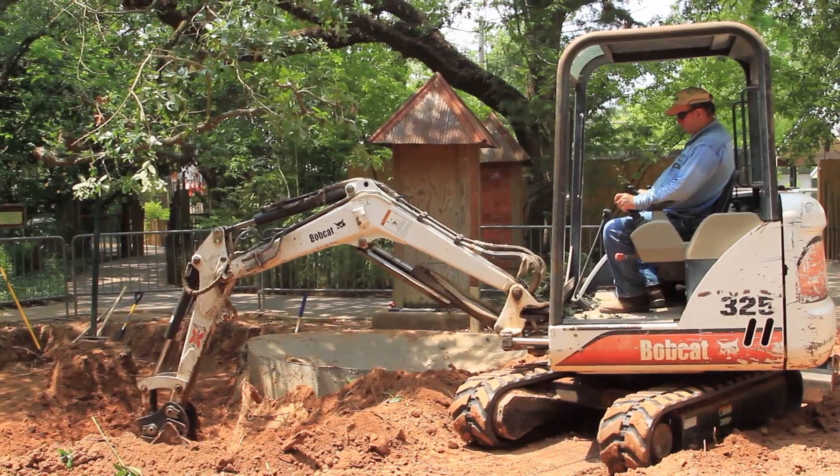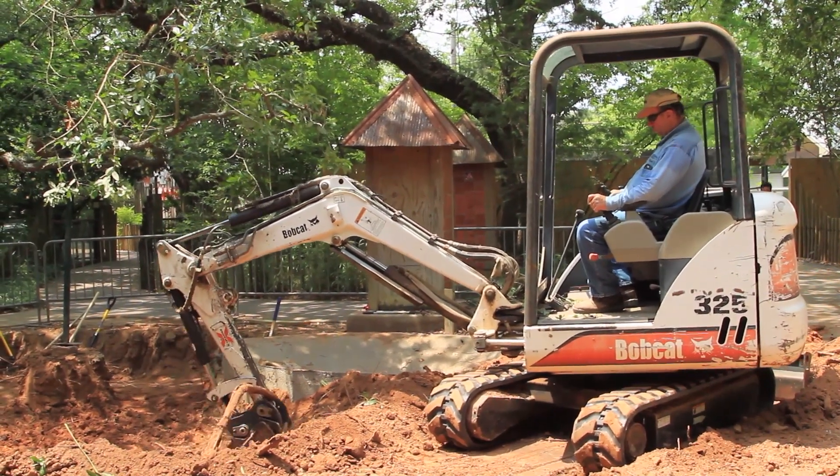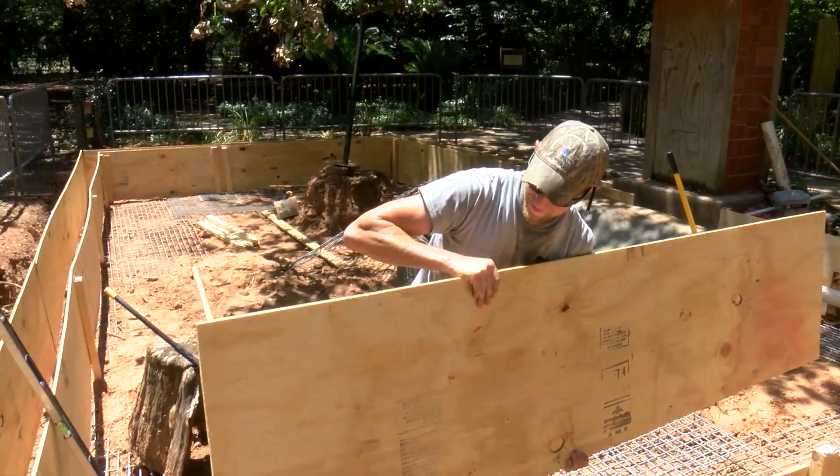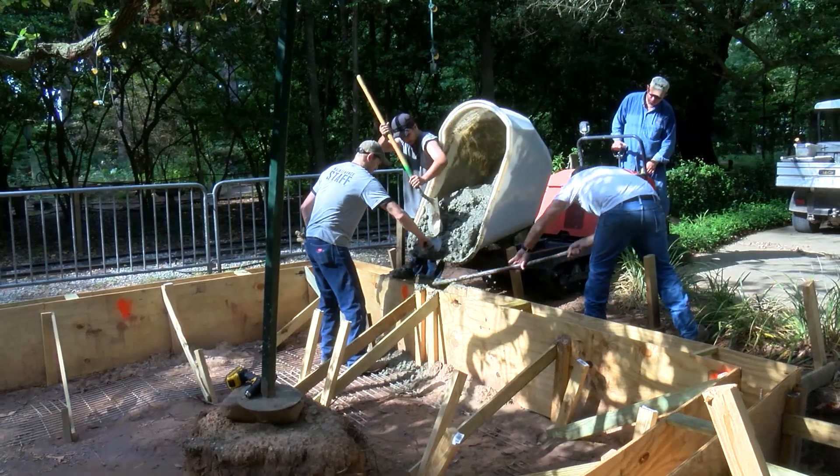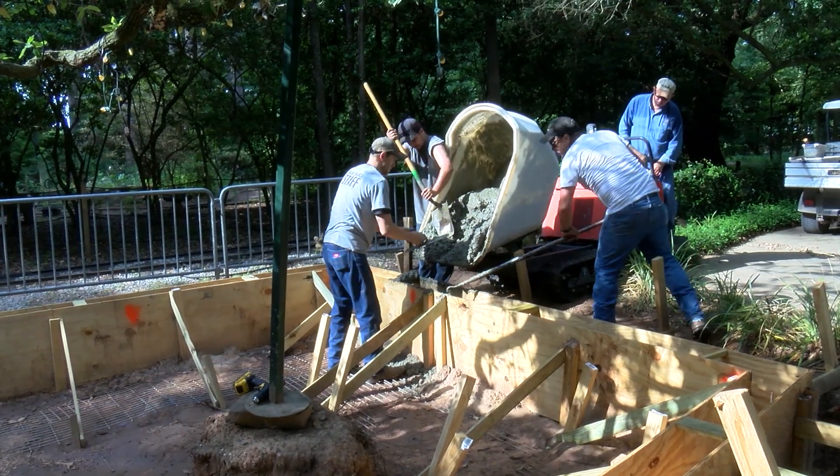One of our recent projects we've completed was building a new habitat for our African crested porcupines. This is actually an existing habitat for turtles that we renovated. To start our renovation we had to pour chain walls that are two foot deep.